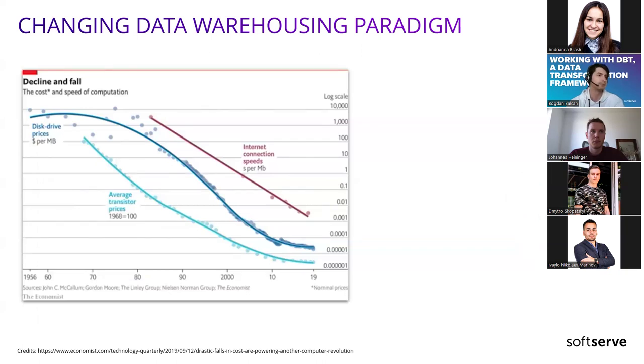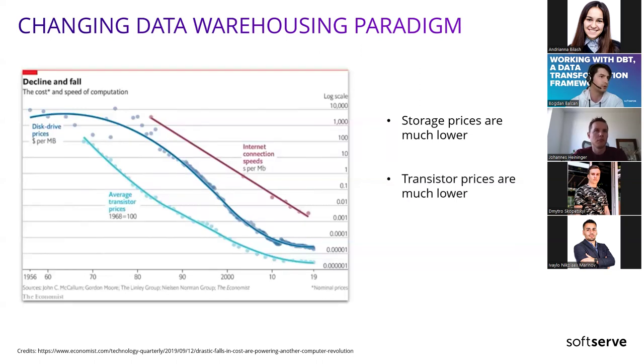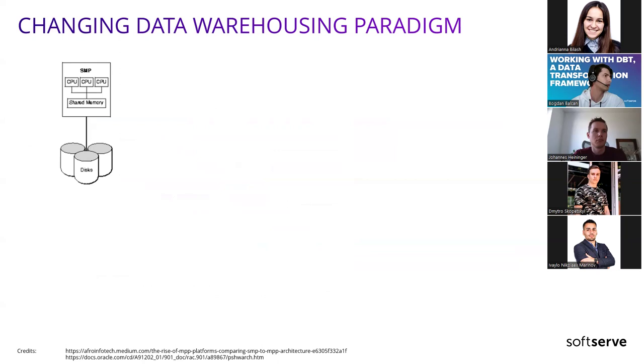However, over the years, storage prices continued to drop, along with transistor prices, which make up the majority of components on a CPU. Network speeds also declined in cost and we ended up with faster internet connection speeds, so we could transfer data faster over the network. These three events were critical as they had engineers rethink the existing processes. One of the most critical changes that started to shift from the legacy data stack to today's modern stack happened to data warehouses and is closely related to those internet speed improvements.